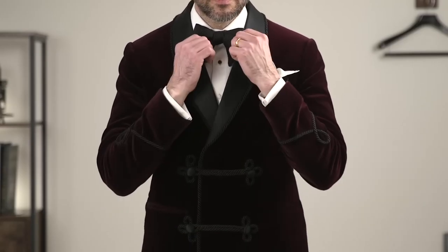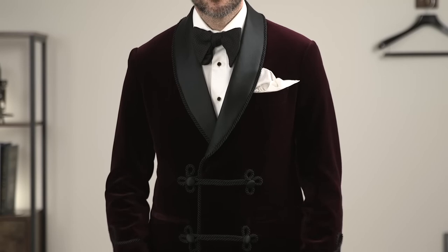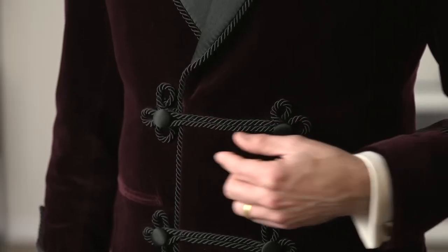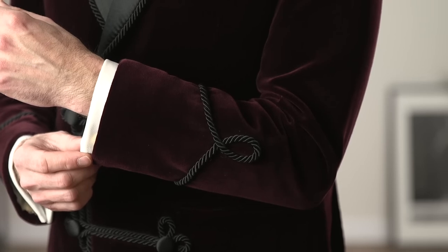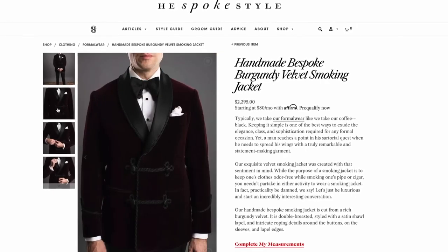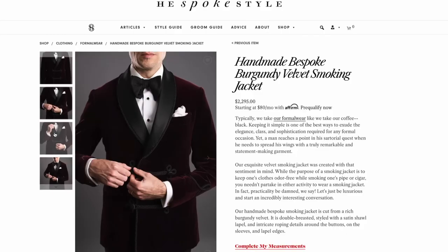The second way is to choose a velvet fabric and opt for a slightly more eccentric smoking jacket style. Here I've got on a double-breasted shawl lapel version with great piping details around the button closures, on the sleeves, and on the edge of the lapel. This is a brand new item that I'm super excited about having in the shop now, and you can check it out with the link down in the description.